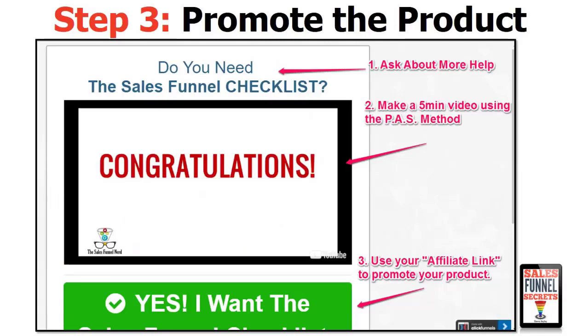Our last step is to promote our product. At the top of the thank you page, we just ask them if they want more help — do you want to get rid of that belly fat fast? Check out this important information about belly fat. Step two: we make a quick five-minute video using that problem-agitate-solution method, taking a problem, agitating it, making it worse, and working your solution in throughout the message. It doesn't have to be five minutes — it can be a quick 30-second or one-minute video, it doesn't take much. Step three: make sure your affiliate link is on that button so you can promote that product.